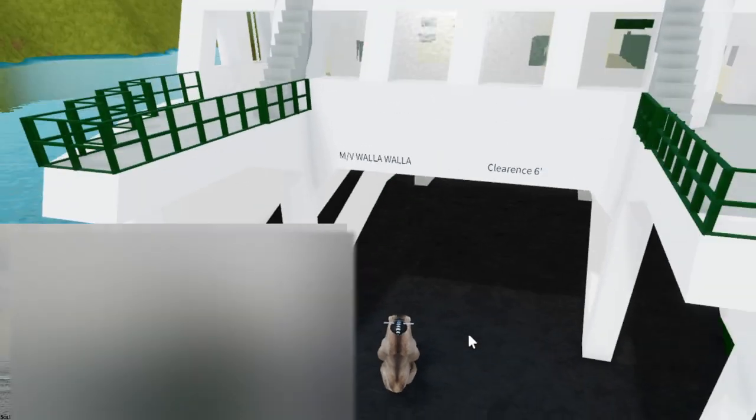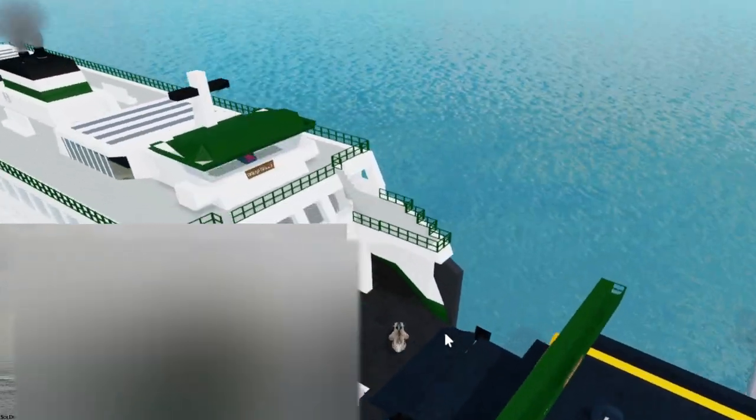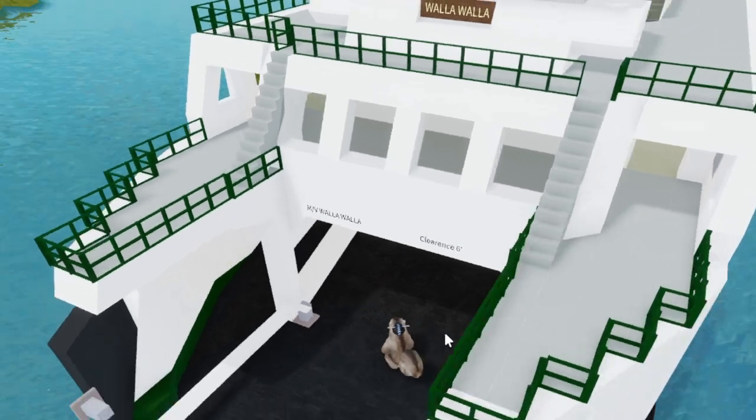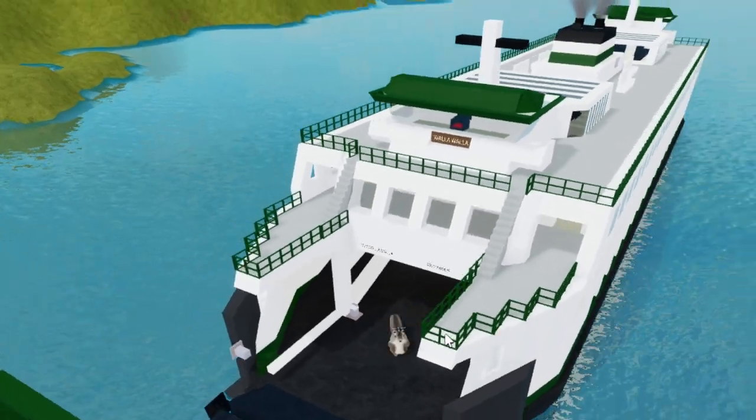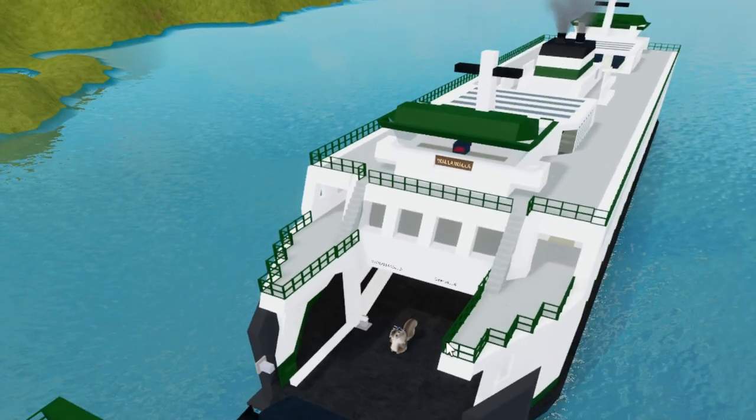This ferry is called the Walla Walla, and it's one of the ferries in Washington State in the United States. I think these were built in the early 70s, and they're called the Jumbo Class.